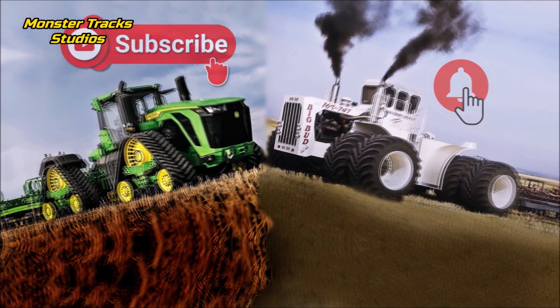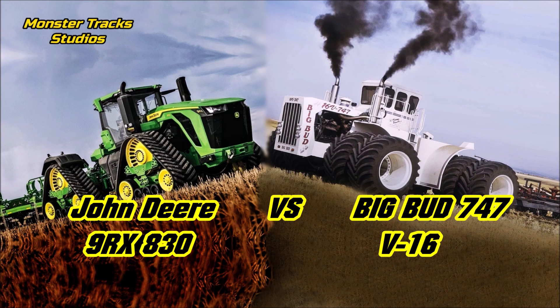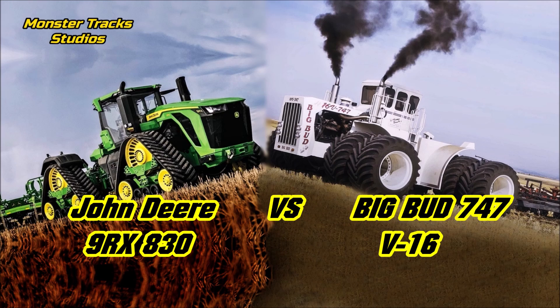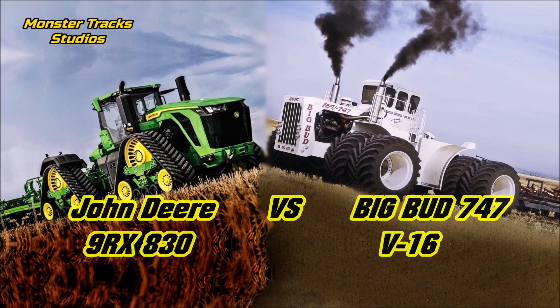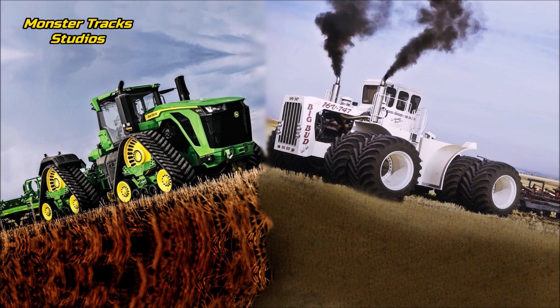From one side we have the brand new John Deere 9RX 830, which is the largest model of the 9RX series and the largest new-age electronic tractor. Against it stands the Big Bud V16 747, a custom-made farm tractor built in Montana in 1977. Both are something out of this planet in terms of size and power.